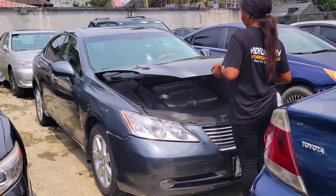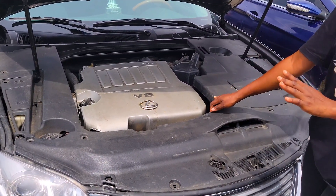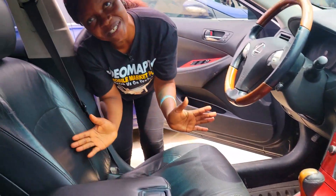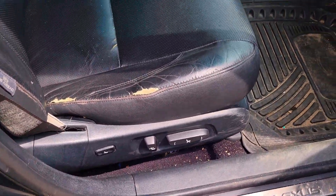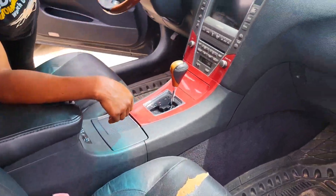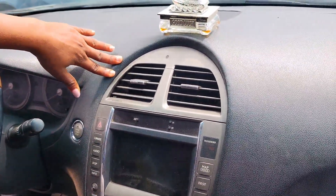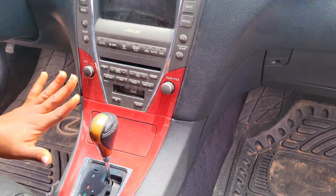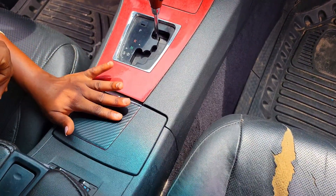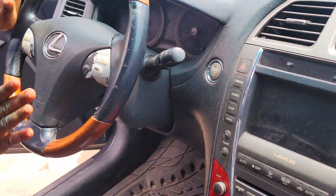This is another Nigerian used Lexus ES350 2008 model, V6 engine capacity, 2GR-FE — this car is very fast. Take a look at the beautiful interior: the seats are made of leather material, though the seat is torn a little bit. The dashboard is in perfect condition, AC is working perfectly well, it has a reverse camera, the sound system is top-notch, automatic transmission, cup holders, pigeonhole, thumb start, buttons on the steering, and an open roof.